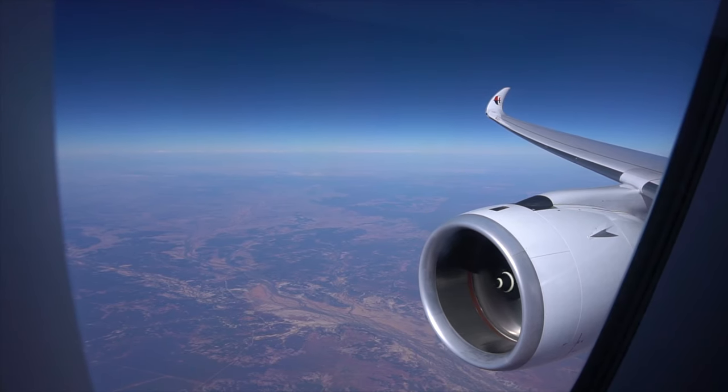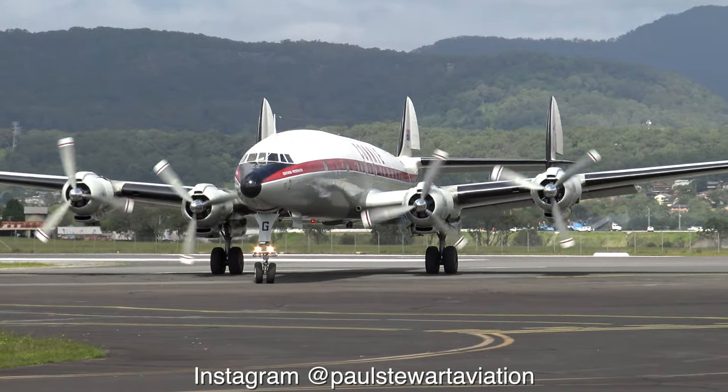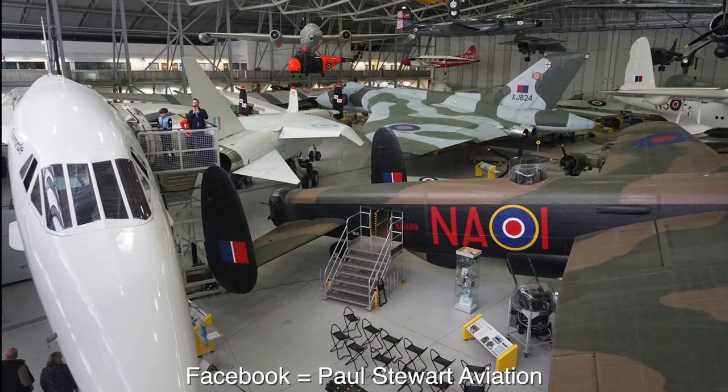I make videos about planes. If you're into trip reports and tours around interesting aircraft at airports, airshows and museums around the world, make sure you check out my channel and subscribe. I'm also on Instagram and Facebook.